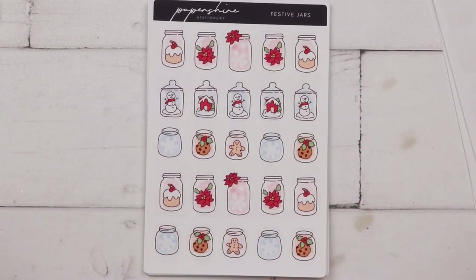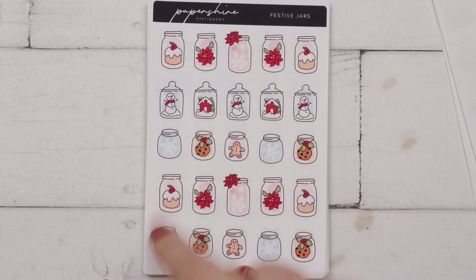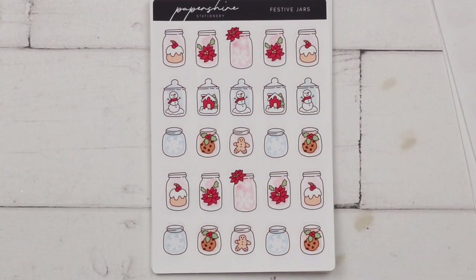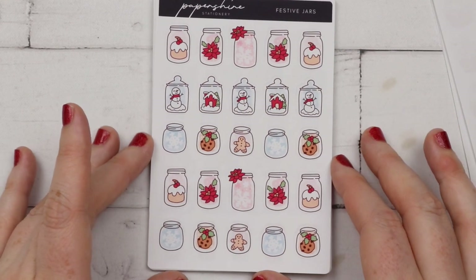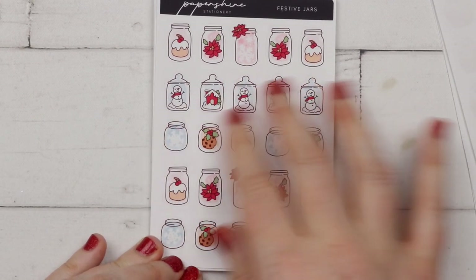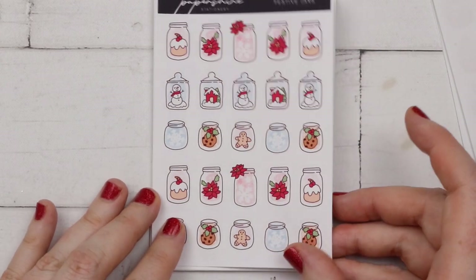Then I have some festive jars. There were quite a lot that were more snowy or pink and I thought they'd be great for indicating snowy cold weather. Where I live in Finland it snows a lot at Christmas and wintertime, so I thought I could use these through January as well, especially the snowy ones.